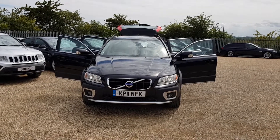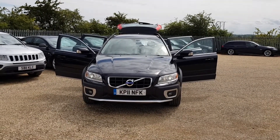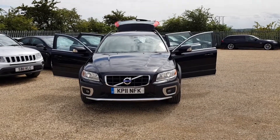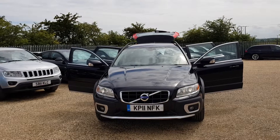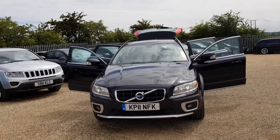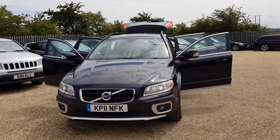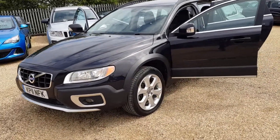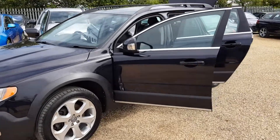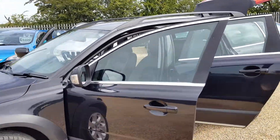Hello and welcome to CarFirm. Today we have this lovely Volvo XC70. It's a 2.0-litre D3 Drive SE Luxe. It's got full service history. It's a 2011 with 98,000 miles on the clock, which is nothing for these engines. It's got lovely alloy wheels as you can see, and the car is finished in a nice black gloss colour.